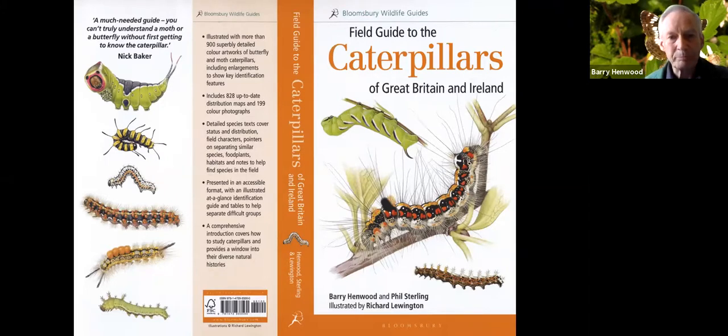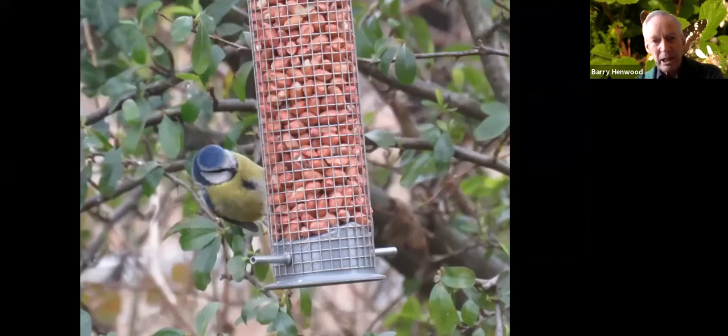I could talk all day about defense mechanisms in Lepidoptera but I haven't got all day, so I have to concentrate on certain aspects. We'll be dealing with defense mechanisms that work against predators that find their prey by visual means. There'll be an occasional butterfly in the talk, mainly macro moths, occasional micro moths, and it'll be especially on the caterpillars — because after all, caterpillars really just have to eat and avoid being eaten.